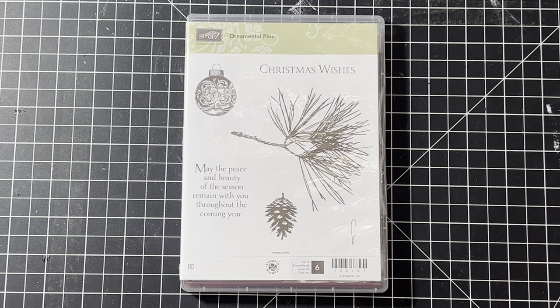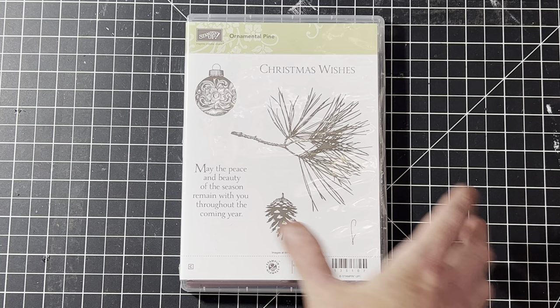The first one is a largely sought-after set, a little bit on the rare side. This one's called Ornamental Pine. I would love to keep this one but I'll wait until it's a little lower in price — it sells very well for me.